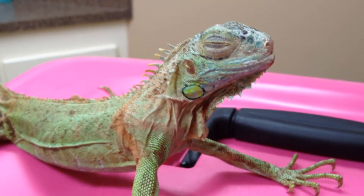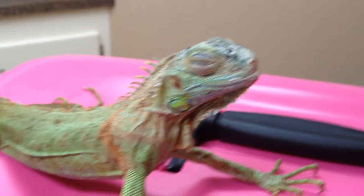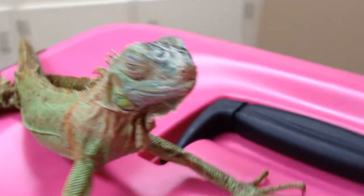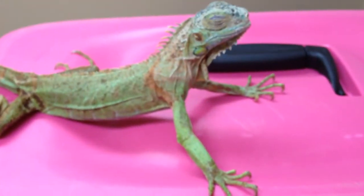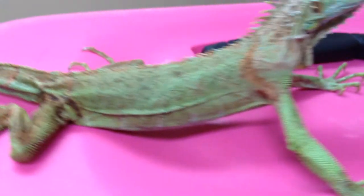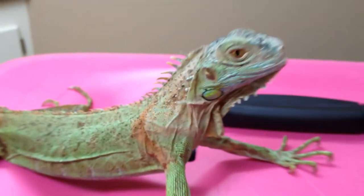This here is an Iguanodon. This cute little Iguanodon came in for mites, of which they were smart — they washed them all off. In a minute, I will actually do some tripernel mite treatment on them.